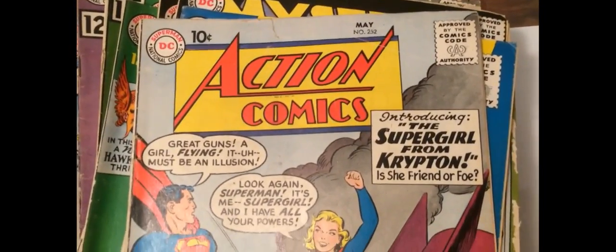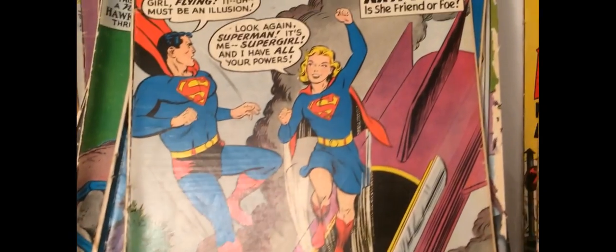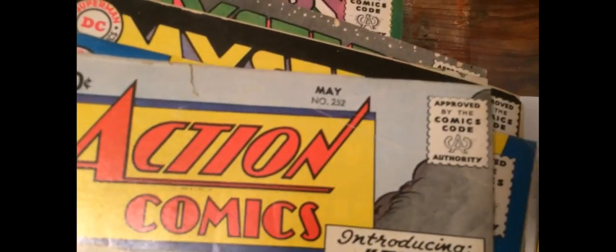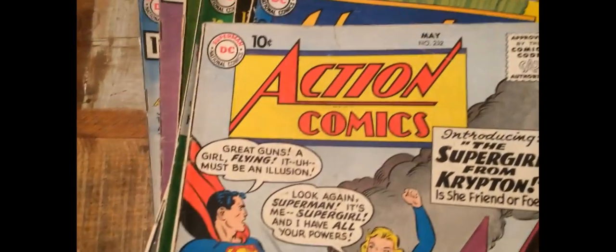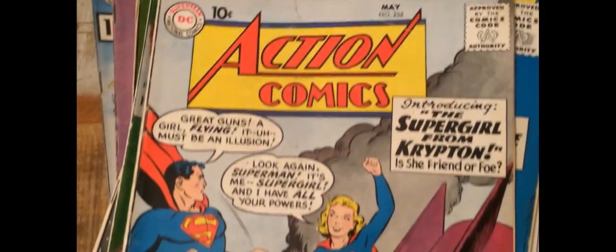I told you this was a good box. Action 252 — first Supergirl. This one's a bit of a heartbreaker. It's actually really glossy, clean, nice copy. Except — you can see this on camera — at the top there's an old tear and fold over. You can see it from the inside. It's a real shame. I think this would have been a 6.5 if it hadn't had that. The back is pretty decent — got a little scuff. I still think this has got a shot at 5.0. Once that's been pressed and cleaned, I've seen copies of DC Silver Age keys with huge tears that got 5.0, so this ought to get one.